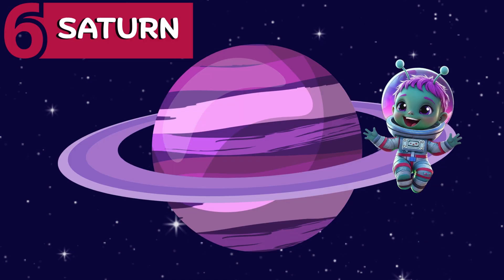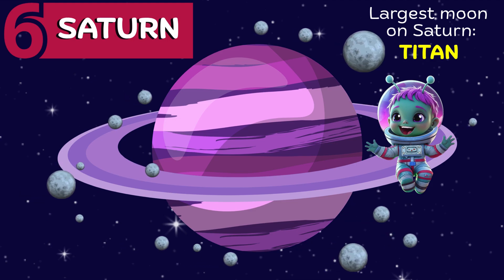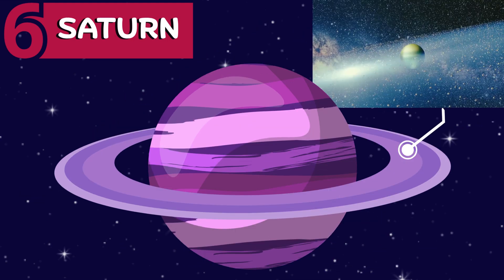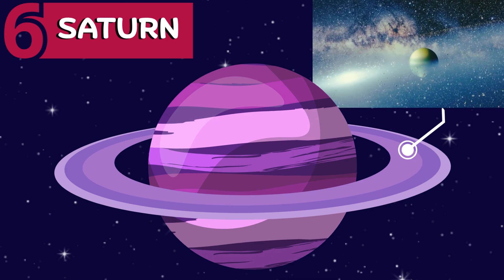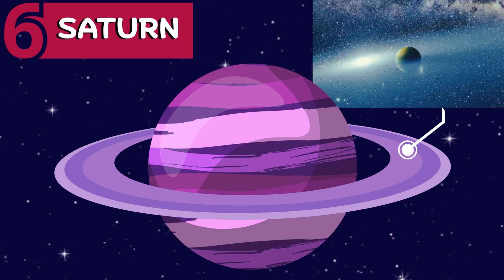Next is Saturn. There are about 150 frozen moons around Saturn — the largest one is called Titan. And look at the beautiful rings around it, made of ice, dust, and tiny rocks. Aren't they beautiful?